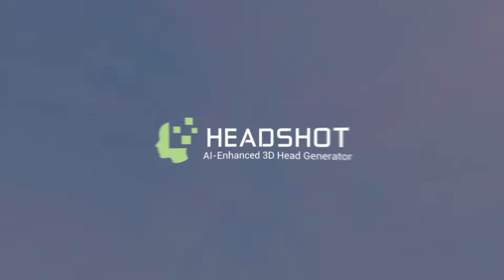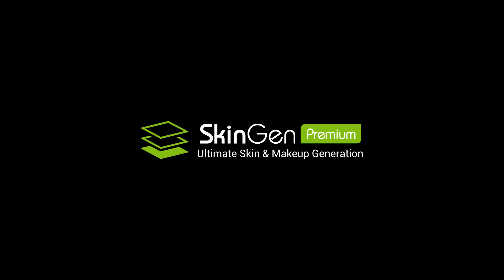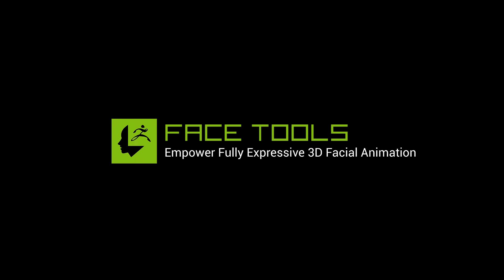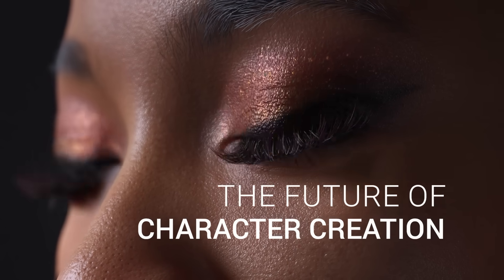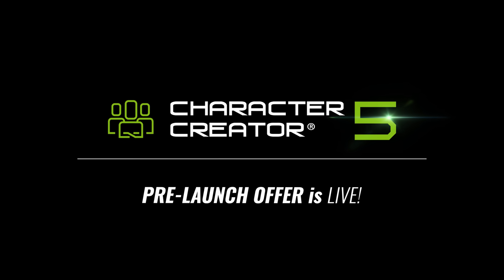Last but not least, all existing CC4 plugins and content remain fully compatible with CC5's new HD character workflow. So go ahead, embrace the future of character creation, and lock in your pre-launch rewards today.